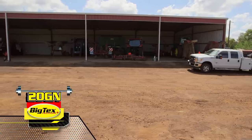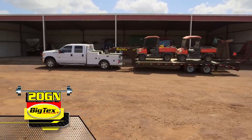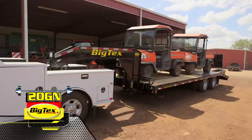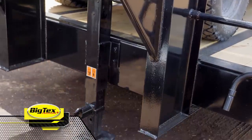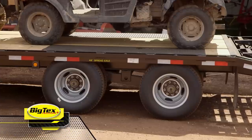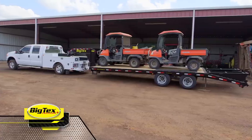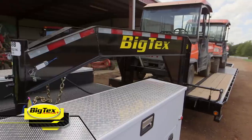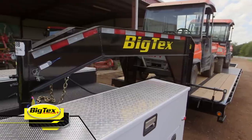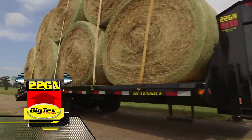The 20GN is an economy-style tandem dual gooseneck capable of handling many jobs out there. It has a GVWR of 20,000 pounds, so you can put it to work when you need to. The 20GN also features a single 12K drop leg on two 10,000-pound EasyLube Dexter axles and has a multi-leaf slipper spring with an equalizer to give your load a smooth ride. This 20-foot trailer also has a 14-pound, 12-inch I-Beam.